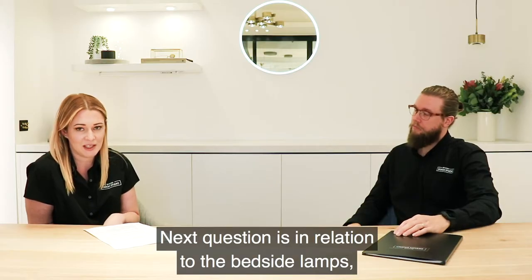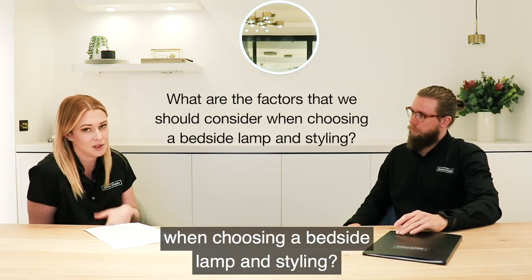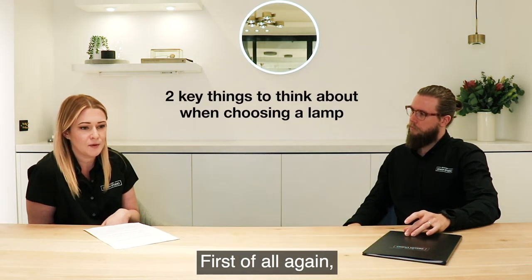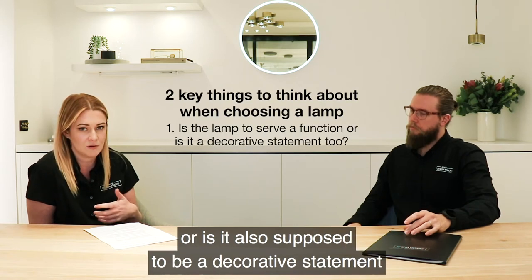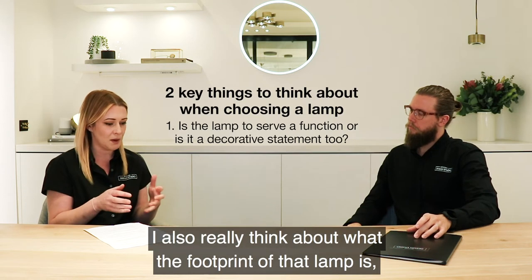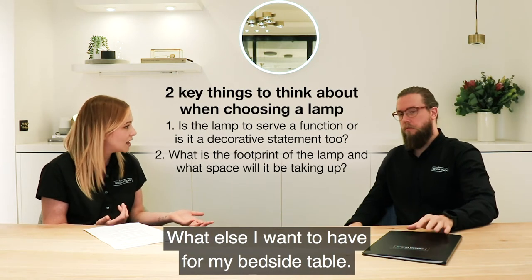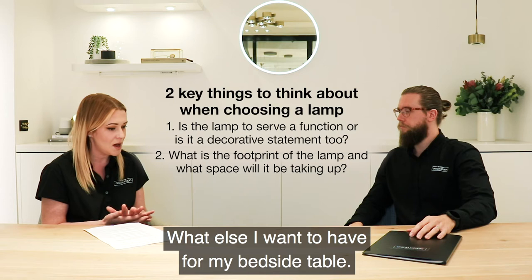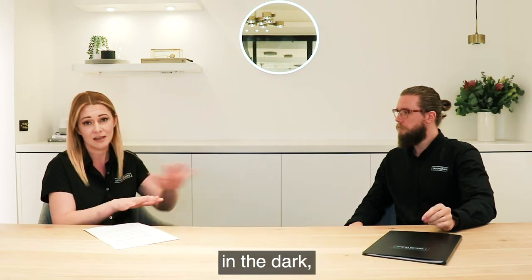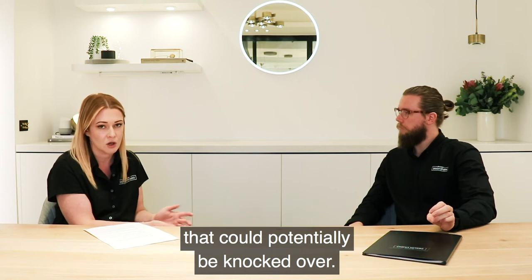The next question is about bedside lamps — what are the factors we should consider when choosing a bedside lamp and styling? There are a couple of key things to think about. First of all, is the lamp purely functional or is it also supposed to be a decorative statement piece? Also really think about what the footprint of that lamp is and what space it's going to take up on your bedside table, and what else you want to have there.